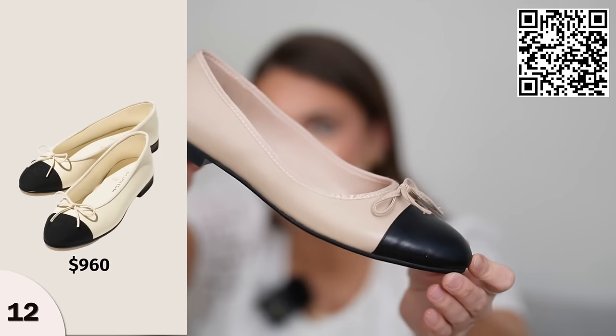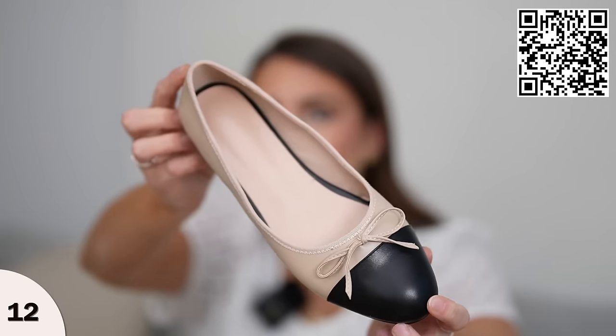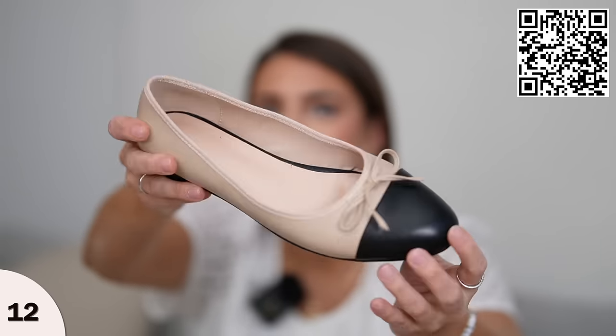If you're looking for a Chanel inspired ballet flat, these have a similar detail with a nice black toe and a nice structure to them. I ordered these in a nine and a half and I think they were a little small in the toe area, so I would size up a half size for a more loose, roomy fit. Overall the quality is really nice and they add a touch of preppiness to your outfit.